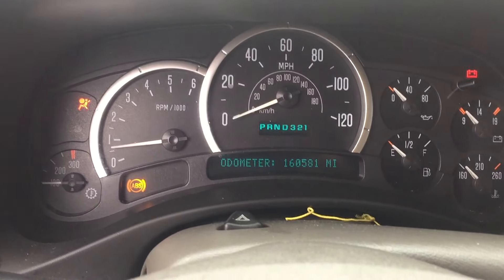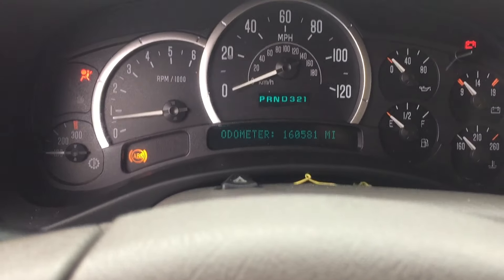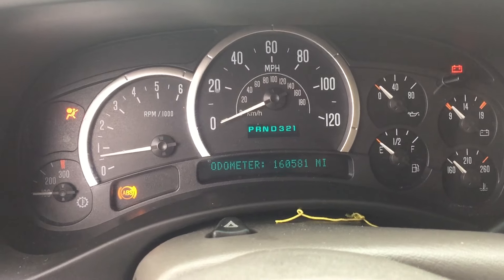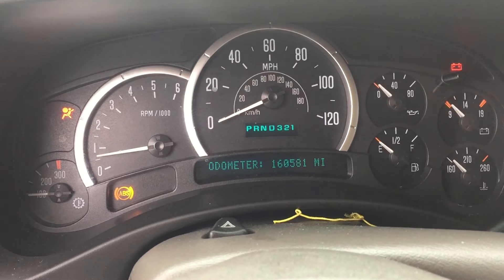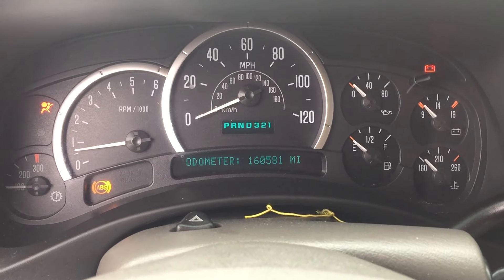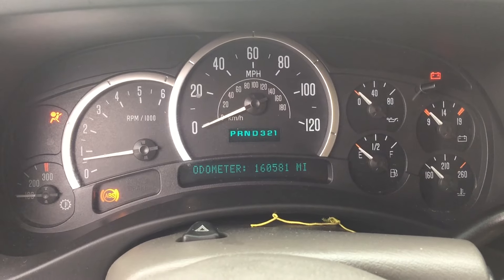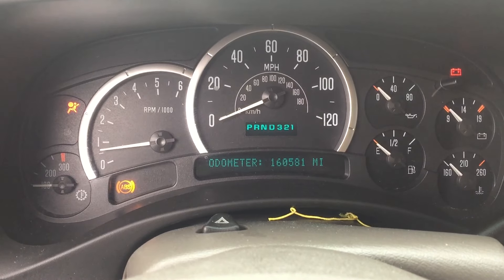We're gonna give it a couple revs, see how everything sounds. It's been running for a while, coming up to temperature even though it's not showing on the gauge. We've definitely got oil pressure, so this is gonna make a great engine for somebody. Once we get it inside, we will put the mechanical gauge on it, and I may end up re-videoing it if it's not sold between now and then.